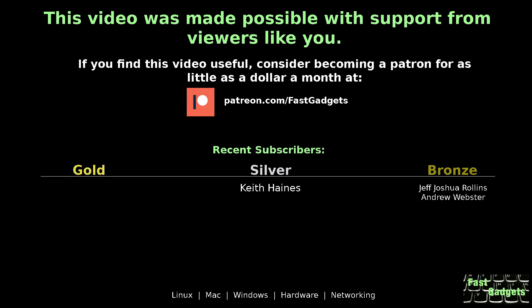This video was made possible with support from viewers like you. If you find this video useful, consider becoming a patron for as little as a dollar a month at patreon.com/fastgadgets.